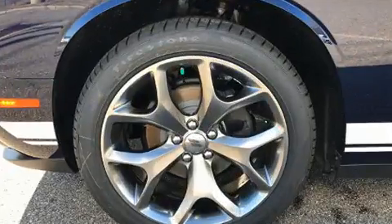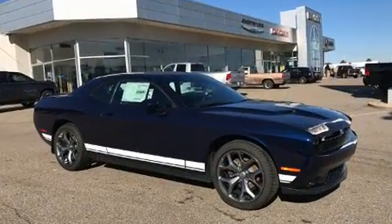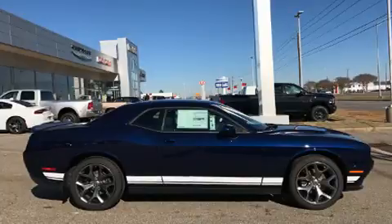Dodge prioritized comfort and style by including voice-activated navigation, an automatic dimming rear-view mirror, fully automatic headlights, power door mirrors and heated door mirrors, and one-touch window functionality.